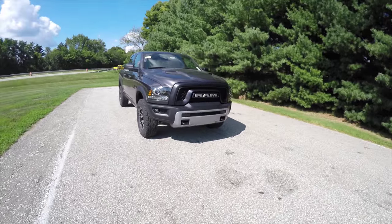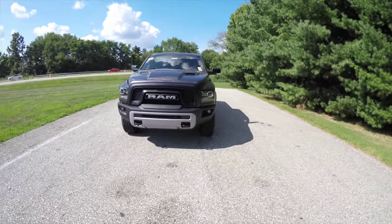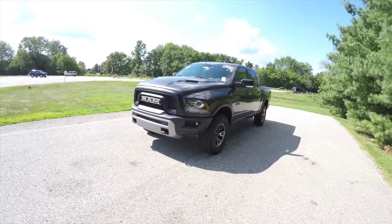Hello everyone, today we're going to take a quick walk around and look at this brand new 2015 RAM 1500 Rebel crew cab.